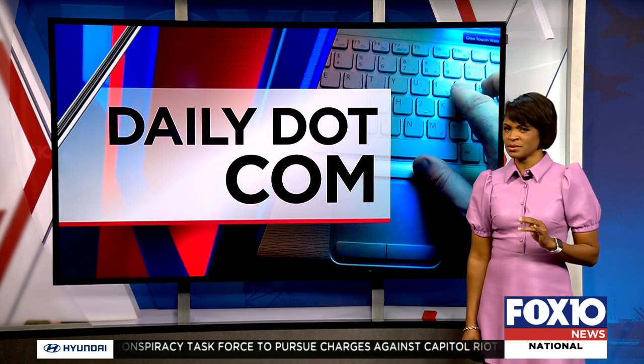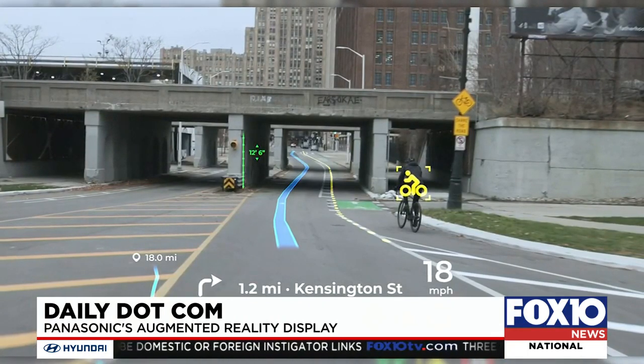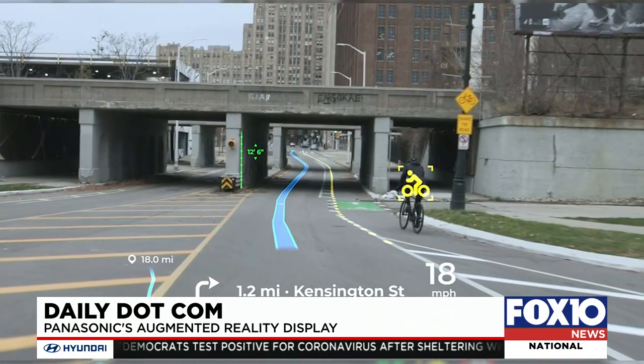In tonight's daily.com, we are two days into this year's virtual Consumer Electronics Show, and companies are pulling out all the stops. Panasonic is showing off its new augmented reality heads-up display for drivers at this year's Consumer Electronics Show, which is solely online this year.